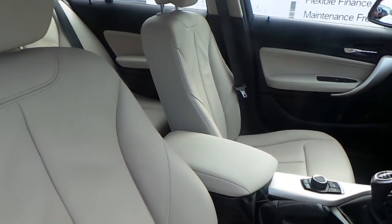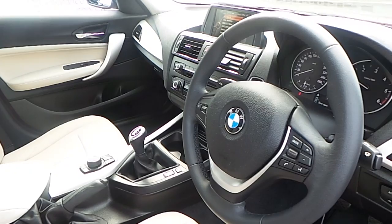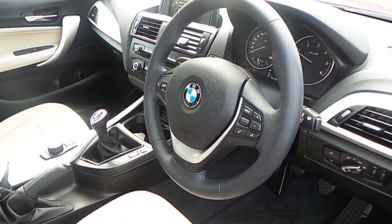The interior of this 1 Series is finished in Oyster on black Dakota leather with a satin silver trim and a multifunction sport steering wheel.